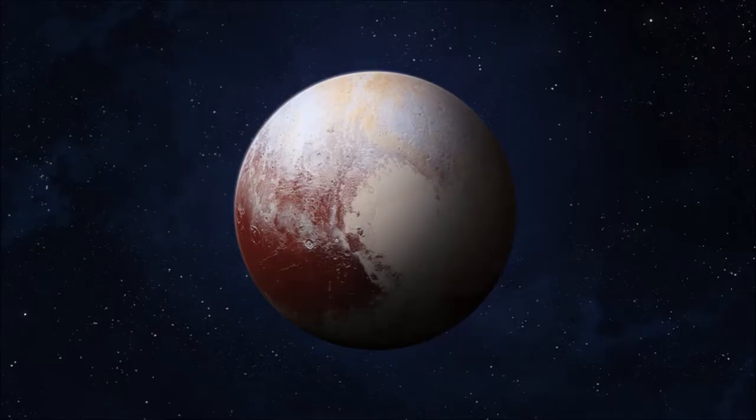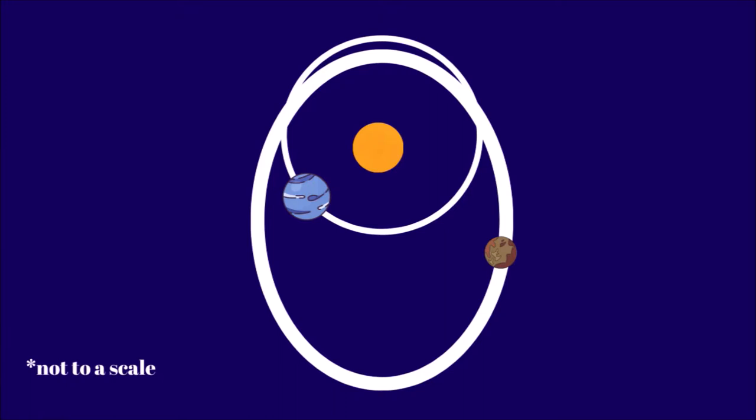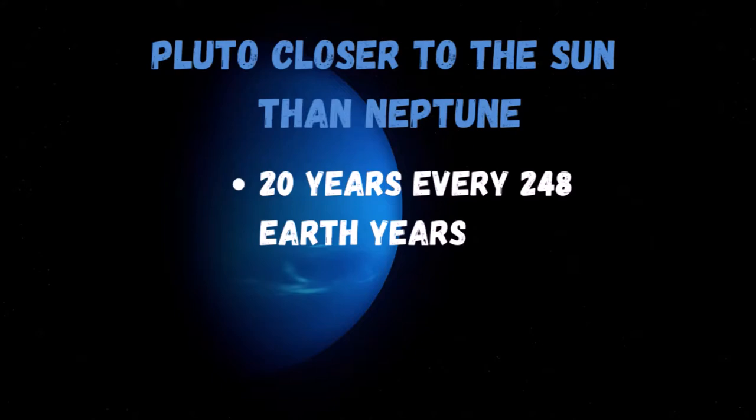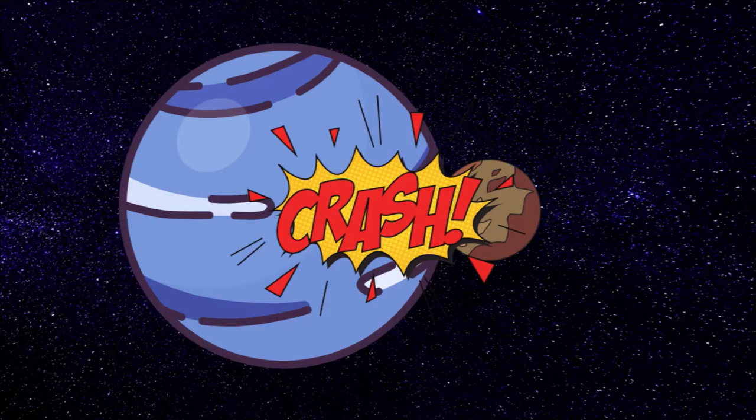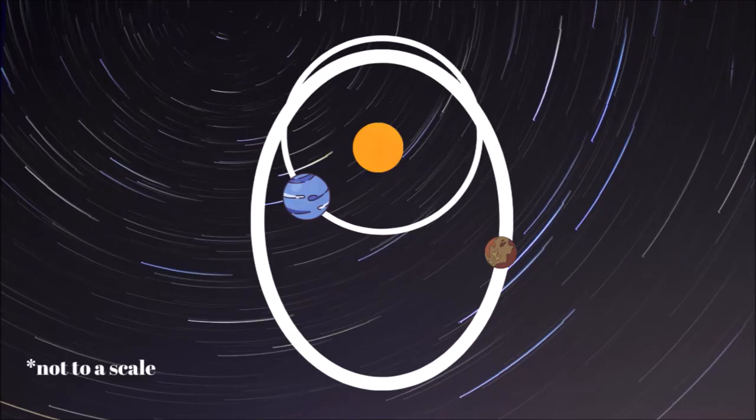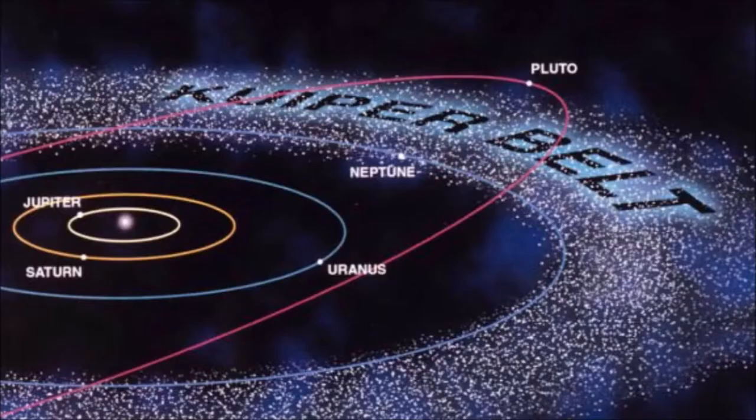Sometimes Neptune is even further from the Sun than the dwarf planet Pluto. How come? Pluto has an unusual oval-shaped orbit that brings it inside Neptune's orbit for 20 years every 248 Earth years. This most recently happened from 1979 to 1999. So can they crash? Fortunately, no — for every three laps Neptune takes around the Sun, Pluto makes two. This repeating pattern prevents any close approach of the two bodies.